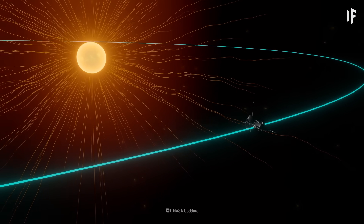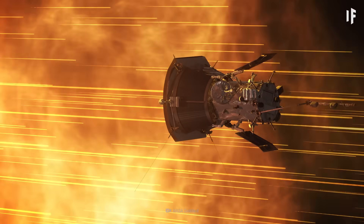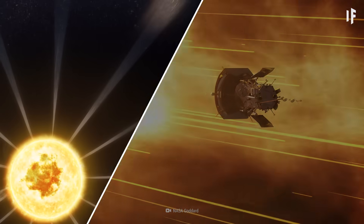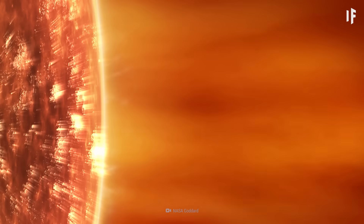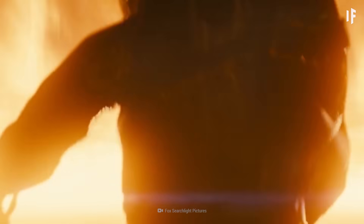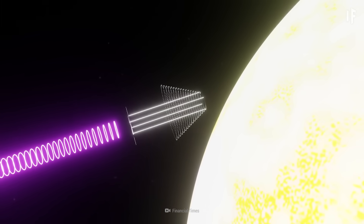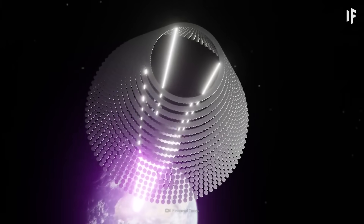NASA's Parker Solar Probe traveled through the Sun's corona layer and heated up to 1,400 degrees Celsius. Impressive, but that's frigid compared to the temperature of the corona itself — it gets as toasty as millions of degrees in there. You wouldn't be able to get that close to the Sun unless humanity came up with lots of super heat-resistant materials. Forget about that, but you could build solar power stations a little further from the Sun — maybe somewhere halfway between it and the Earth.